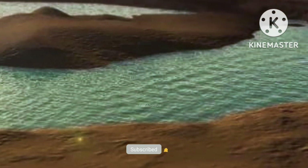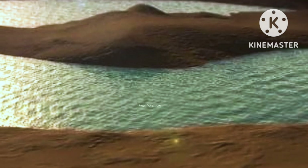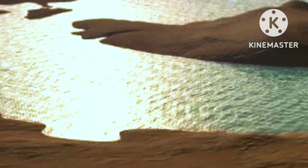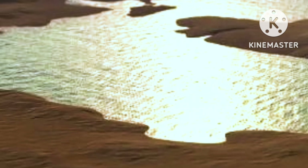Hello guys, welcome to Real Adventure. I am sharing an amazing video of Mars Planet. Please watch my video until the end. You can see with this video about evidence of water on Mars. Let's start it.